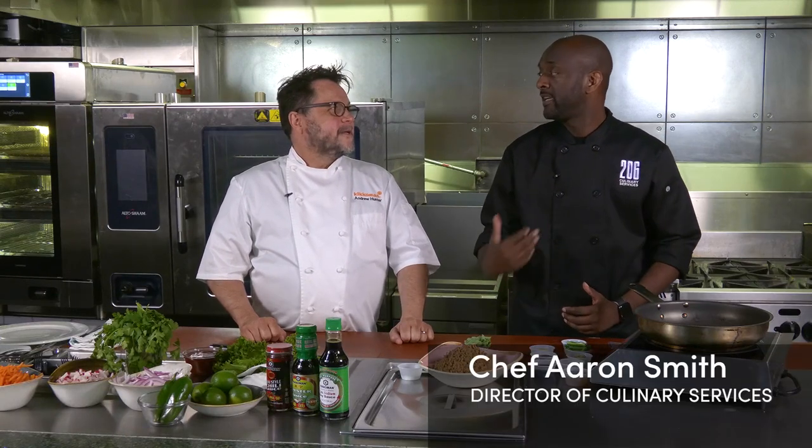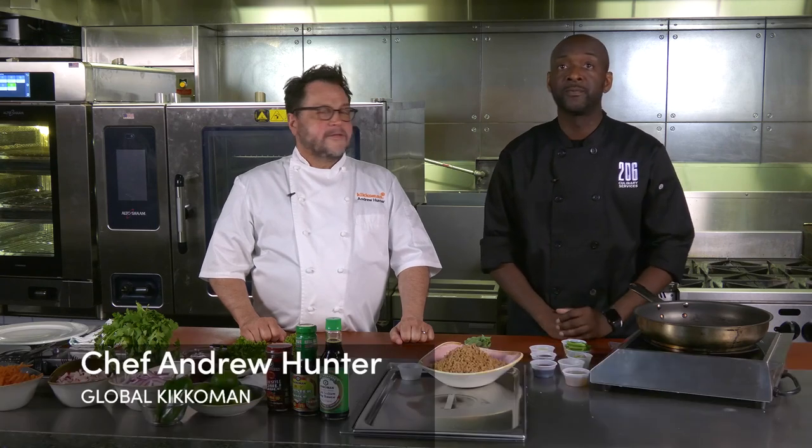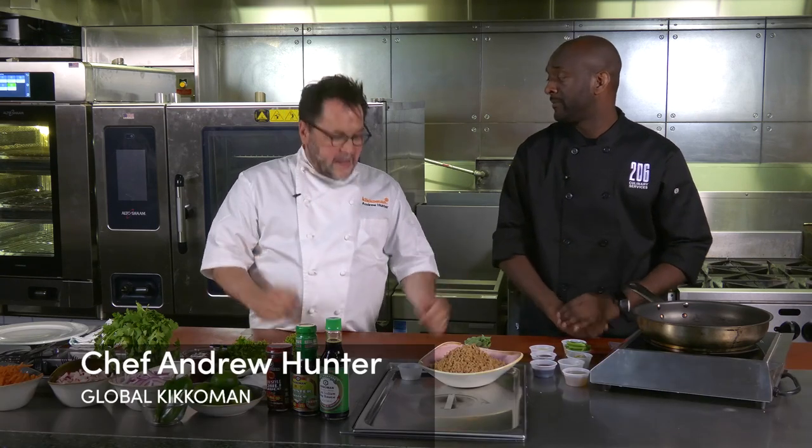Welcome to SPS Test Kitchen. My name is Chef Aaron and I'm here with my good friend Chef Andrew, the Executive Chef for Kikkoman. How are you doing? I'm doing great. I'm excited to be here in your test kitchen. Thanks for coming. Today we're going to be putting a vegetarian twist to one of my favorite Thai dishes, spicy basil. Yeah, let's do it.